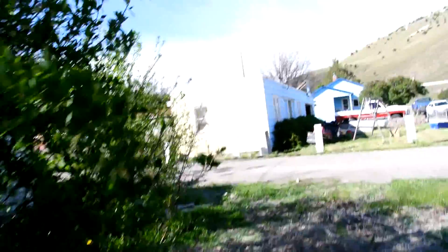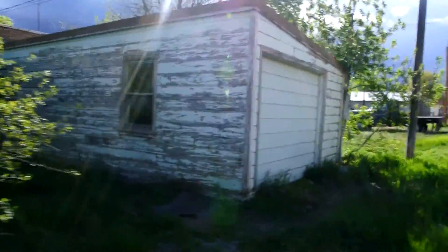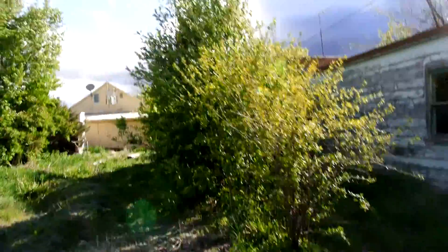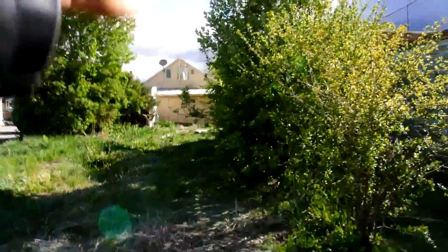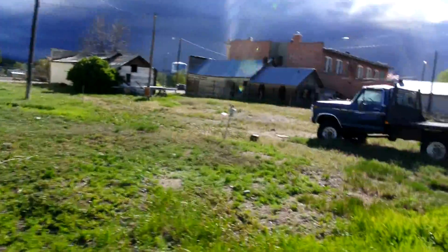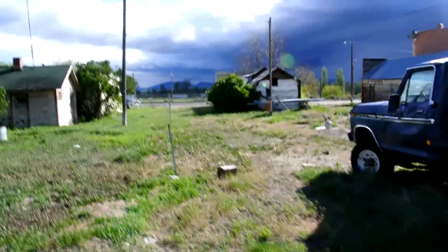It goes all the way back to the alley. This garage — my piece goes right here, all this stuff. Got another power meter back here, and it goes all the way back down to here and straight up there.